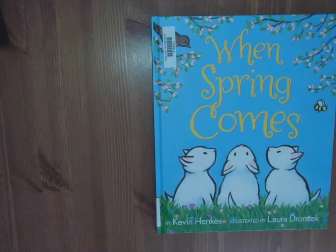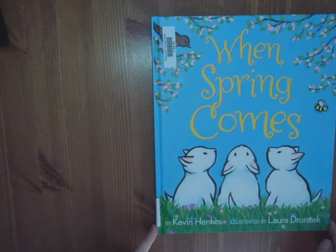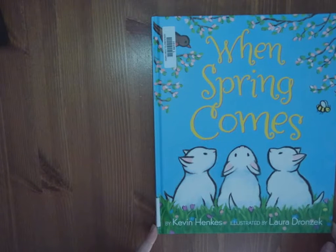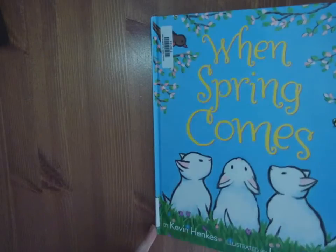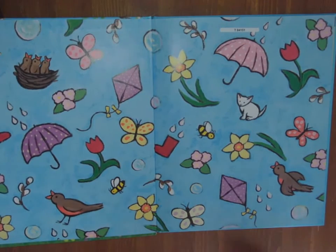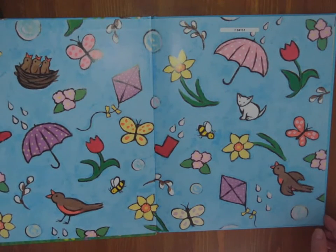Good morning boys and girls. Ms. Quast here, reading When Spring Comes by Kevin Henkes, illustrated by Laura Dronzek. Now usually Kevin Henkes writes and illustrates his stories, so he's working with Laura today and you'll notice his pictures are a little bit different than what we're used to seeing. And there's a beautiful insert showing all the signs of spring.